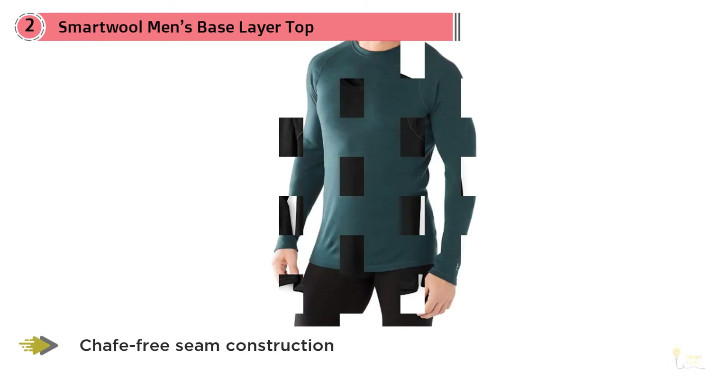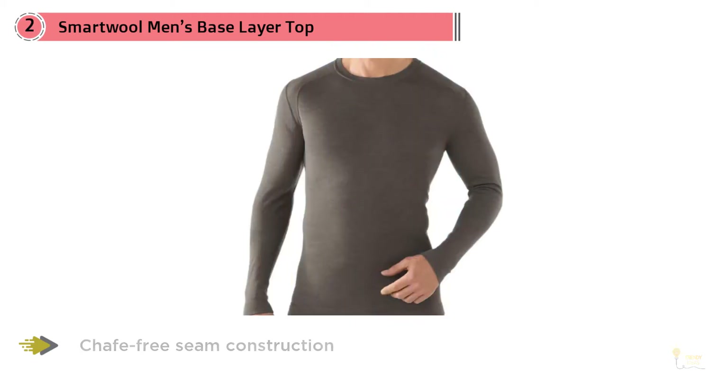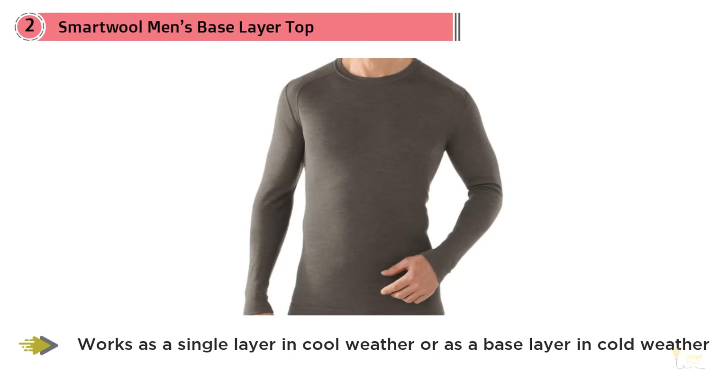It works as a single layer in cool weather or as a base layer in cold weather. The Smartwool community is a collection of people who believe that time outside is valuable, restorative, and essential for everyone.